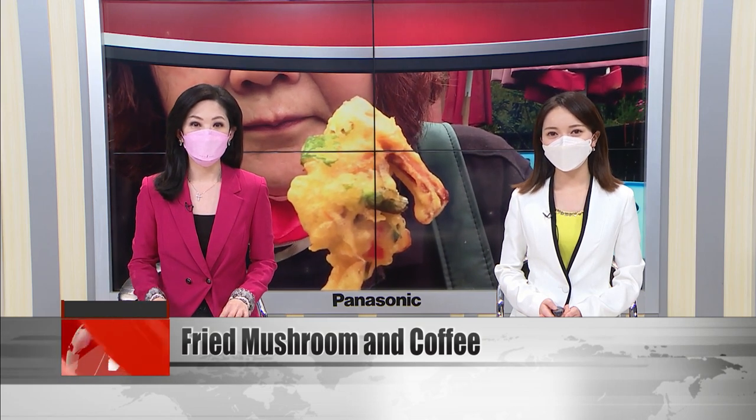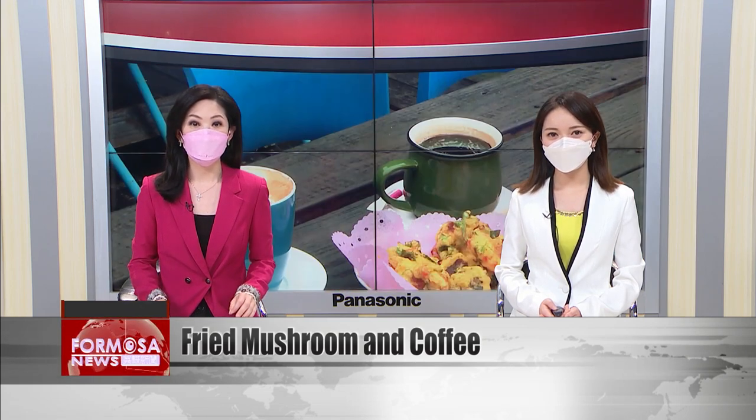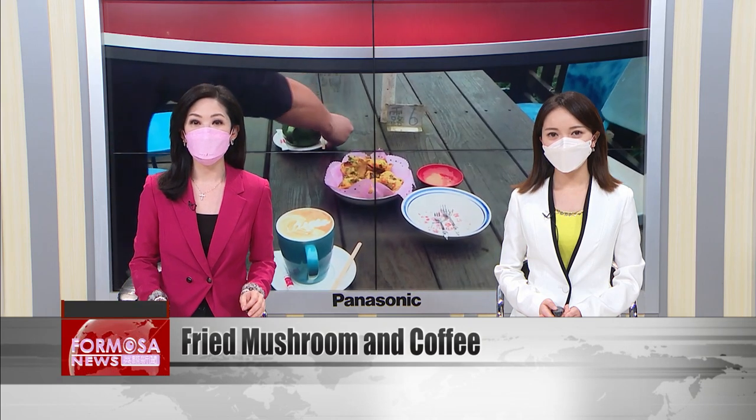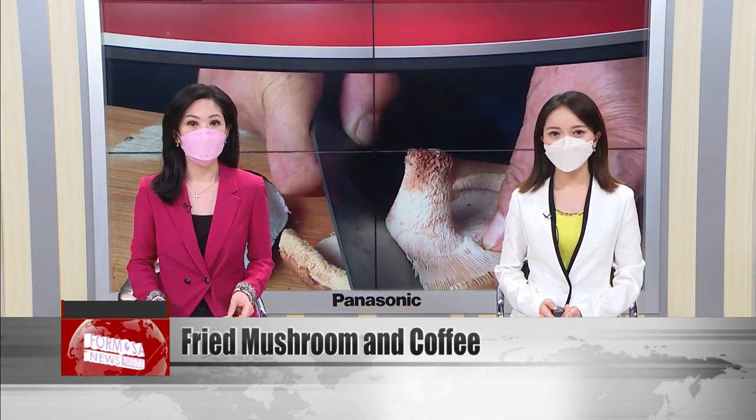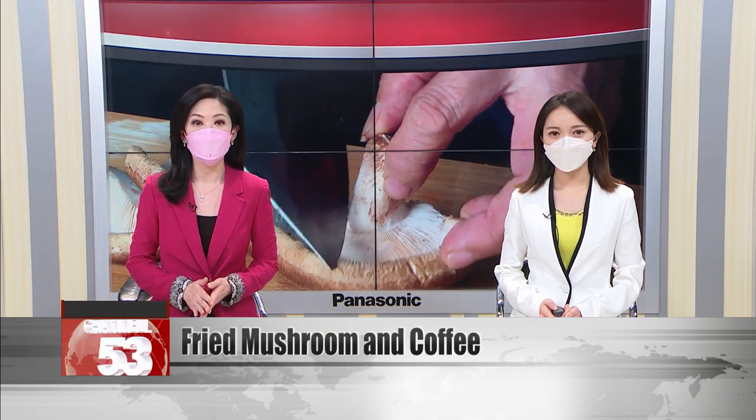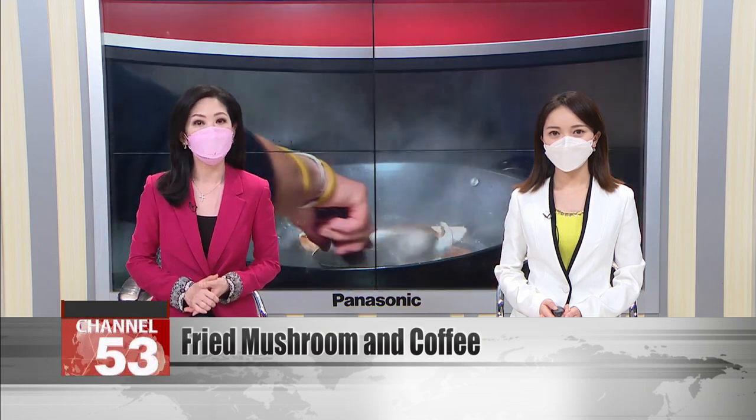For fans of the humble mushroom, we've got a real treat in store. Tucked away in the mountains of Miao Li lies a cafe with a very special mushroom-based menu. The deep-fried mushroom with coffee is this establishment's unique specialty. It also makes a vegan sashimi set from ice mushroom. And those more interested in botany can take a peek at how the shrooms are grown and cultivated.